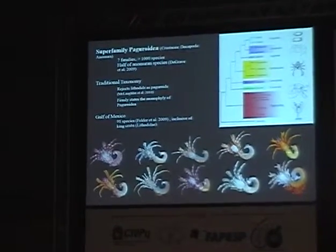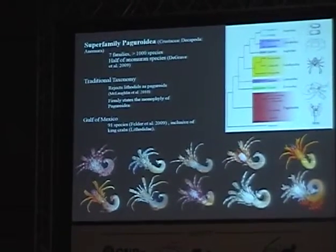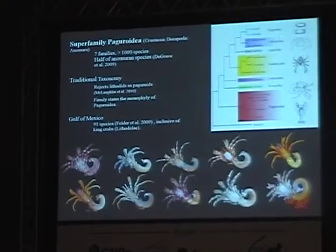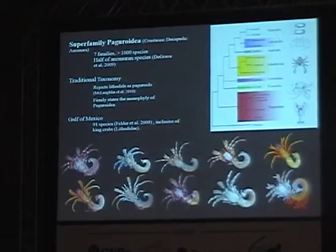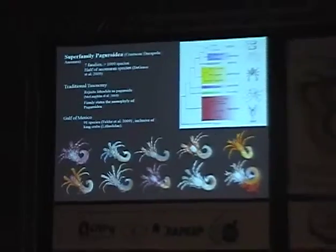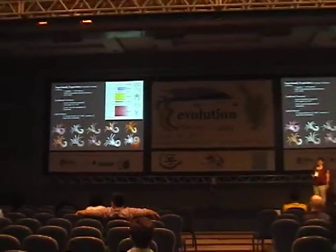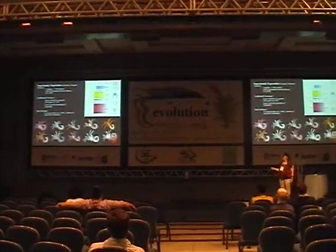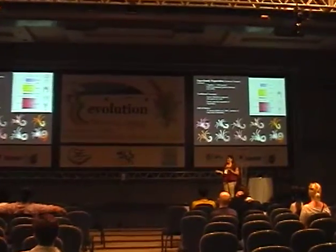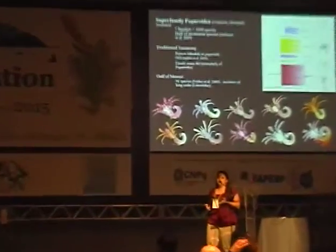I'm going to focus on the Gulf of Mexico, because that's the material I have most readily available. In our collection we have 16,000 catalog lots of decapods from the Gulf, and we have a lot of good data from the Gulf of Mexico, both pre- and post-spill. It's just an incredible resource. Here are some great photos provided by my advisor, who's been very involved in providing photo vouchers to go with gene sequences and also taxonomic descriptions — an important step towards modernizing the way we approach taxonomy.